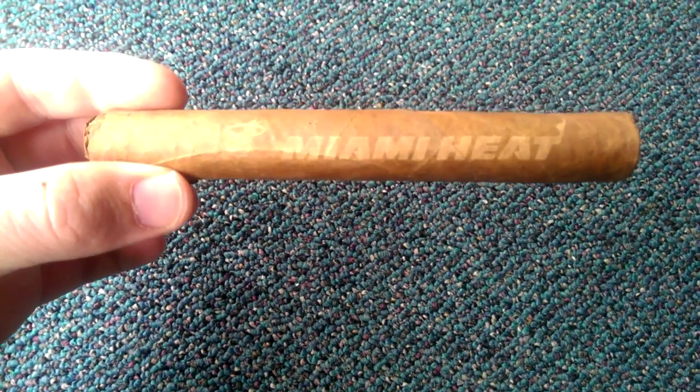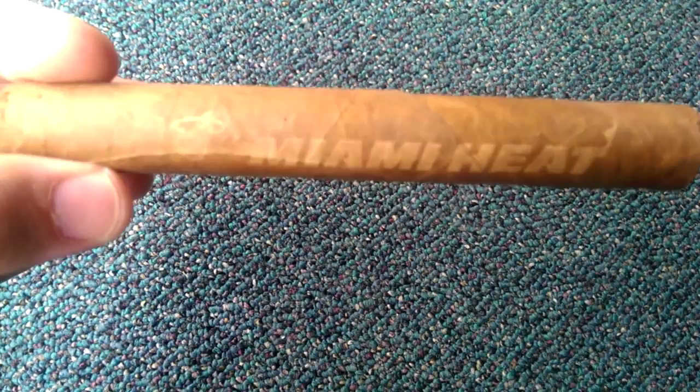Hi everybody, Patrick here. Just wanted to do a quick video on a really cool startup, Cigar Inc. They do personalized cigars.